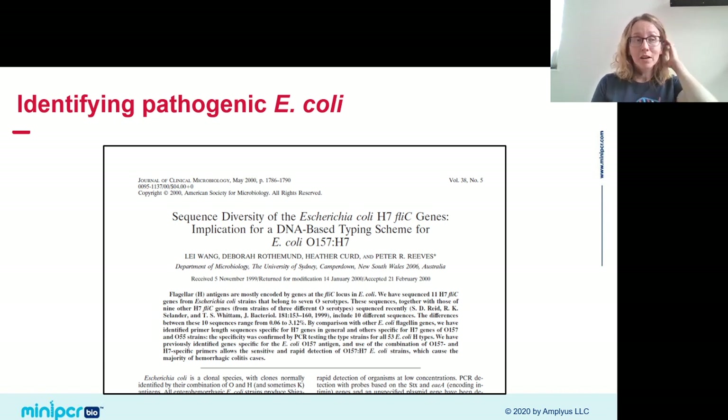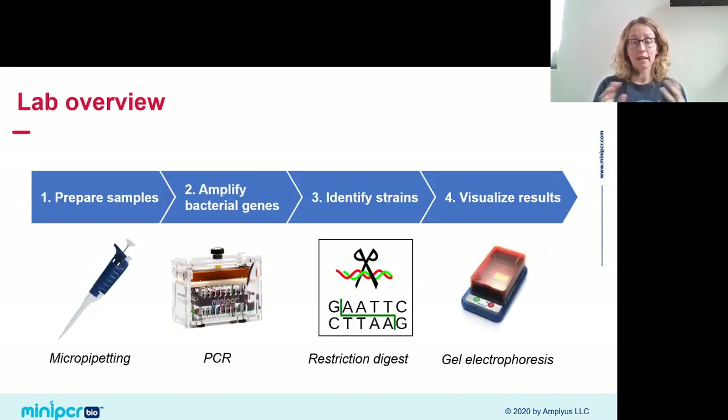This lab is based on a published paper where researchers found a way to identify this nasty strain of E. coli by the sequence of its FLIC gene — the gene for the flagellin protein found on the flagella. These researchers published a method to detect E. coli O157:H7 by looking at its FLIC gene sequence. This is an enterohemorrhagic strain, meaning it can cause inflammation and bleeding in the gastrointestinal tract, with symptoms including diarrhea and blood in the stool.